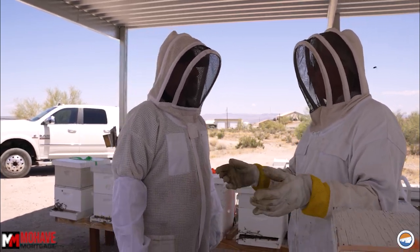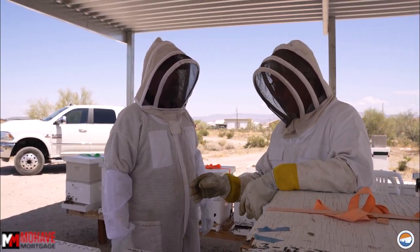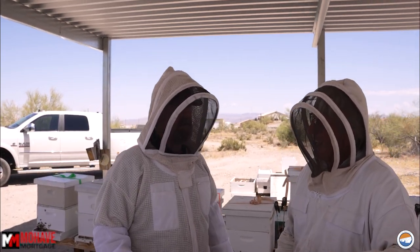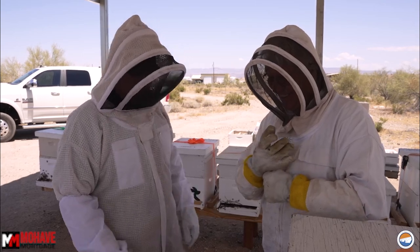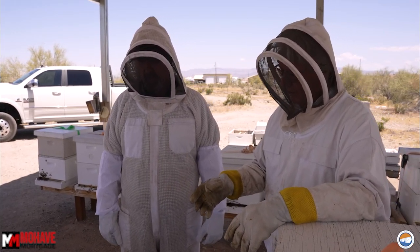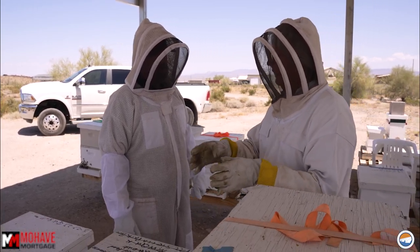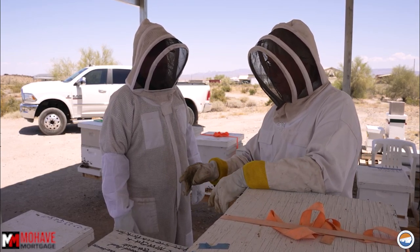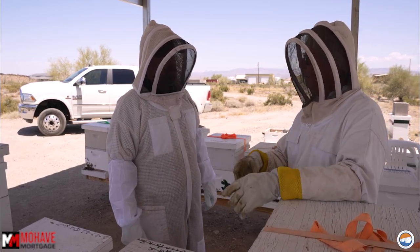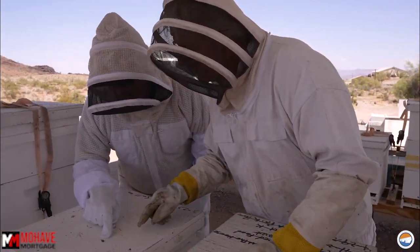When a bee hatches out, its first job is cleaning its cell — it's like us making our bed when we get up. They clean it out and get it ready for another egg. Then they become nurse bees, taking care of the queen, following her around. Some of them take care of the new eggs that have been laid and feed that egg along the way. There's a poor guy right there — he worked himself to death. You'll see them on the ground dead and everything.